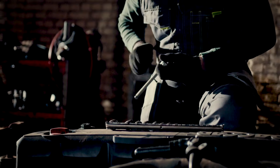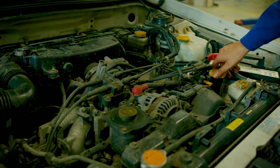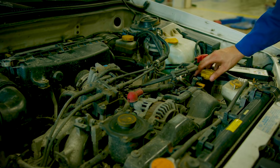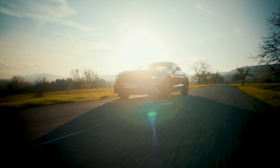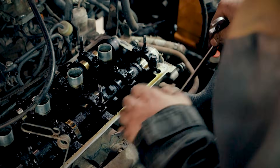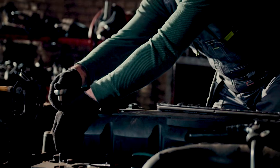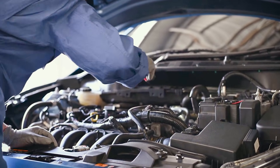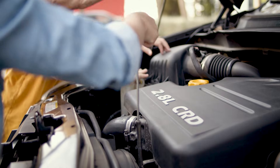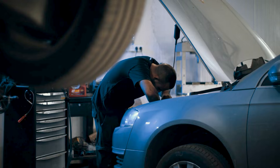Before you approve a rebuild, ask the shop how they verified it. Ask to see the live graph — the road speed, the throttle angle, and the commanded pressure in the exact window where the code sets. Fast codes start the story; live data under load writes the ending. Demand that second step, because the number isn't the diagnosis. You already saw how P0732 can point in two directions — the proof lives in those moving graphs during a repeatable road test. Before any big repair, tell your shop you want to see live PIDs while they recreate the fault. If they can't show it, press pause. Do this and you can save thousands by verifying metal versus digital — the code alone can't tell you.